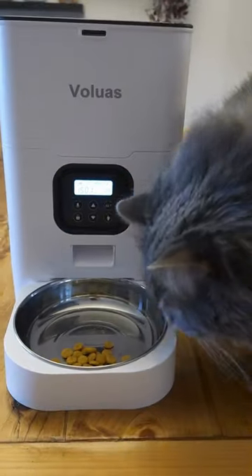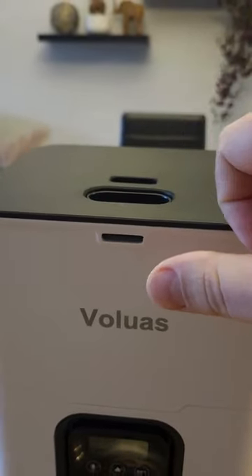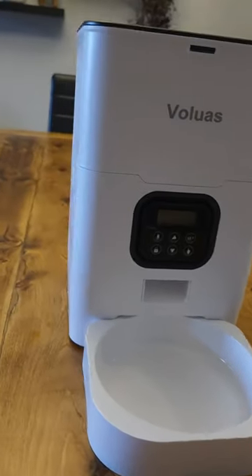The Voluas Automatic Pet Feeder is a sophisticated solution catering to both cats and dogs. This dry food dispenser ensures freshness with a desiccant bag, while its timed and programmable features allow precise control over feeding schedules and portion sizes.